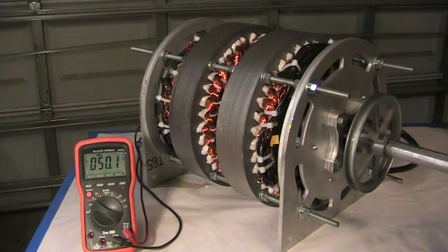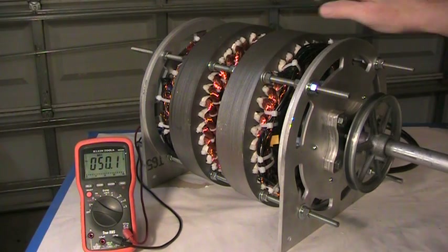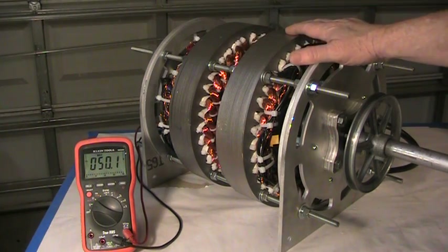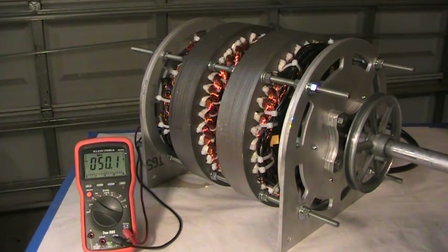It turns easily and it makes tremendous power. Those that have seen the report know that this one rotor made 92.3% efficiency and 14.1 kilowatts, and it only weighs 65 pounds. This one weighs about 85 pounds and it makes 30 kilowatts.